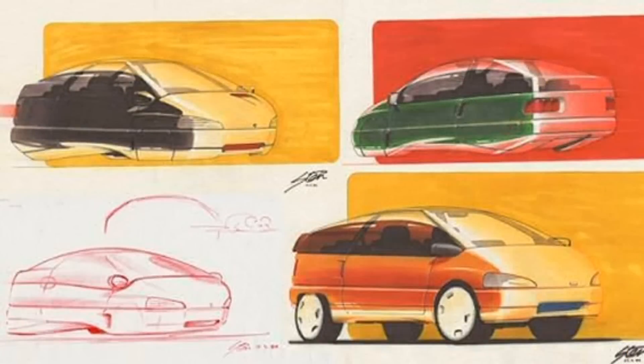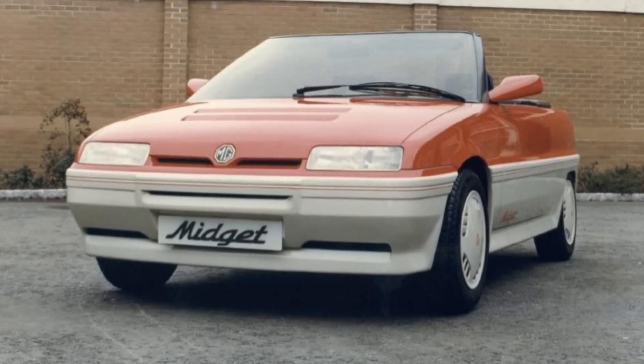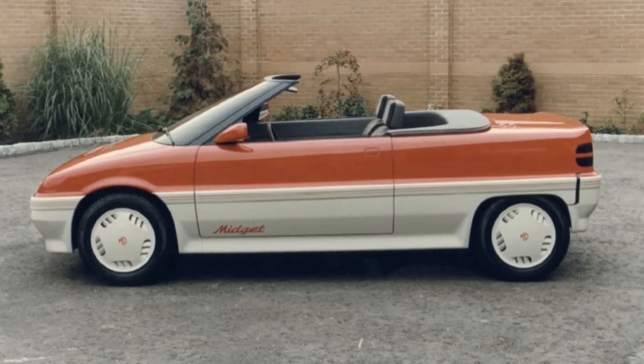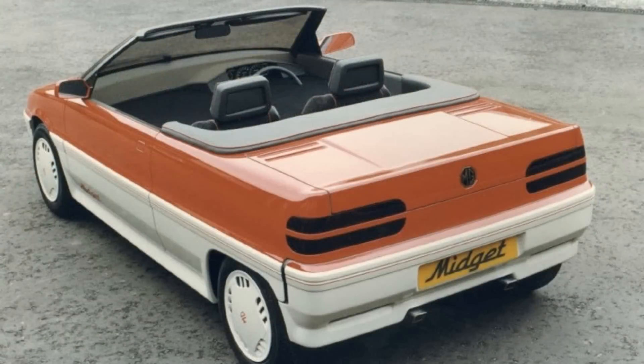In 1982 Austin Rover investigated reviving the MG Midget with the AR6 program. This was an Austin Metro replacement, and an open-top variant was developed as an all-new MG Midget. The all-aluminium car would use the new K-Series engine destined for the Rover 200, and MGs would finally be coming back to North America. It was an intriguing design, but the project was expensive at over £300 million, and government-run Austin Rover was denied production funding in the austere early 1980s.